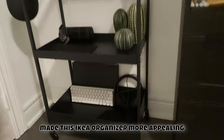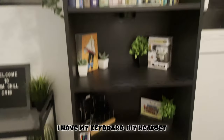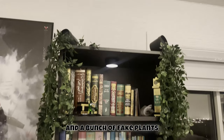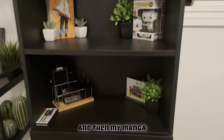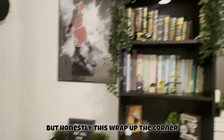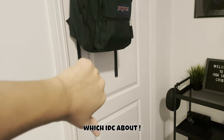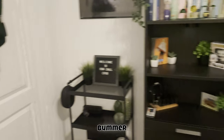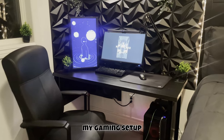I basically made this IKEA organizer much more visually appealing — I have my keyboard, my headset, and a bunch of fake plants on it. Coming to my bookshelf, you'll see a bunch of books, manga, and Funko Pops. That wraps up this corner of my room. There's also my closet, but anyway, let's get to the main part — my gaming setup.